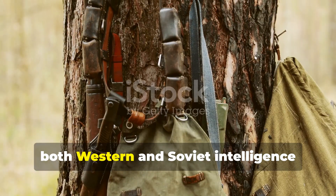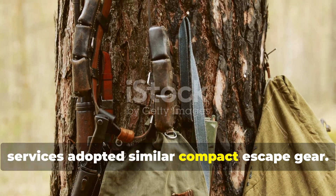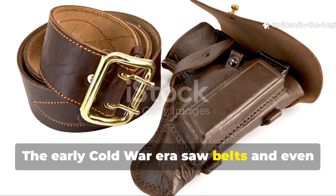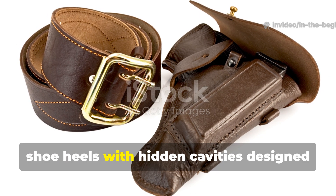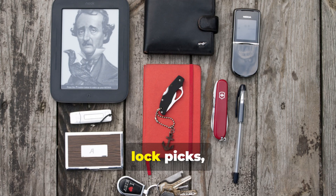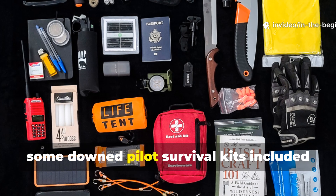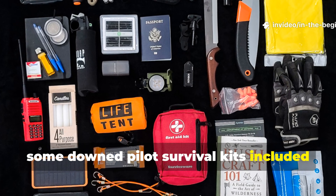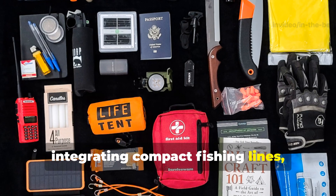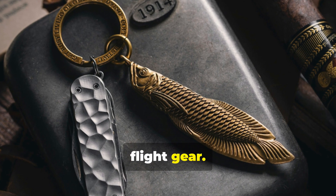After the war, both Western and Soviet intelligence services adopted similar compact escape gear. The early Cold War era saw belts and even shoe heels with hidden cavities designed to hold microfilm, lockpicks, and currency. By the 1950s, some downed pilot survival kits included versions of these spy belts, integrating compact fishing lines, wire saws, and signalling mirrors directly into flight gear.